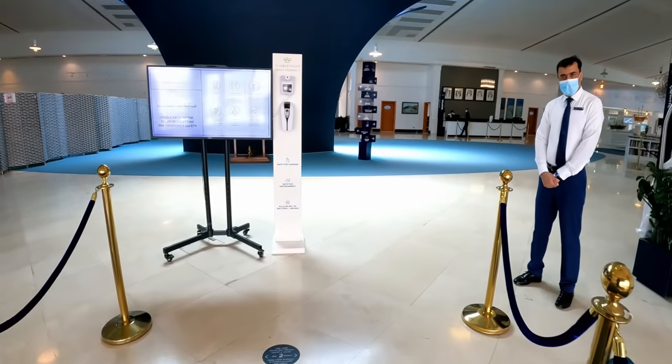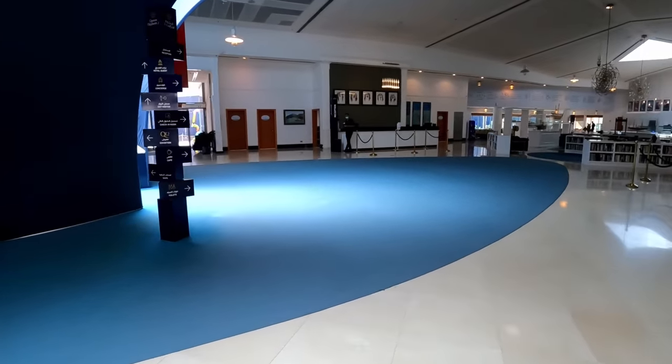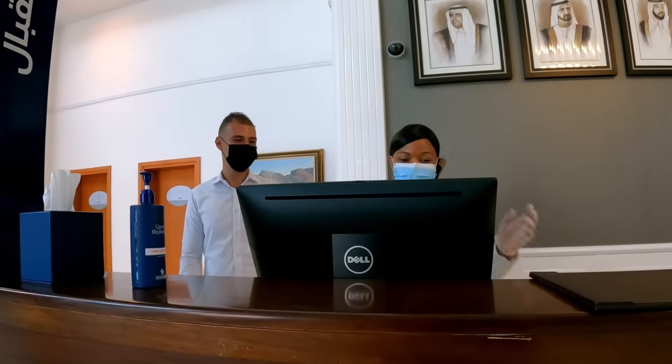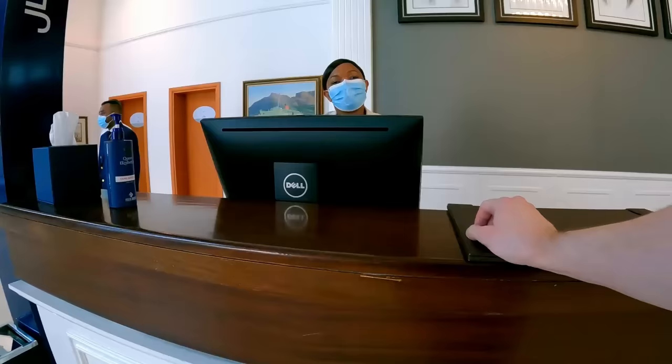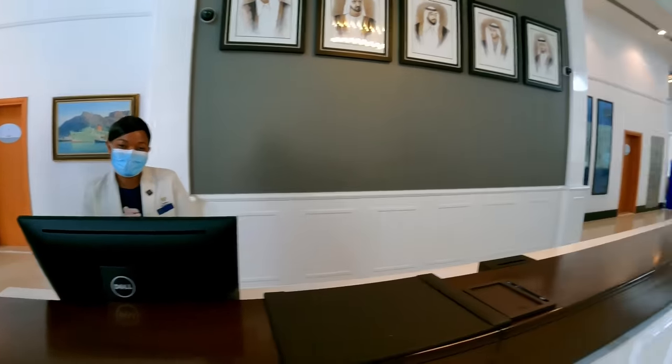Hi brother. Welcome — I'm checking in today. How are you? Okay, great. Welcome on board, just one moment please. Welcome on board. Imran will see you off to the room. Have a lovely stay. Fantastic, thank you.